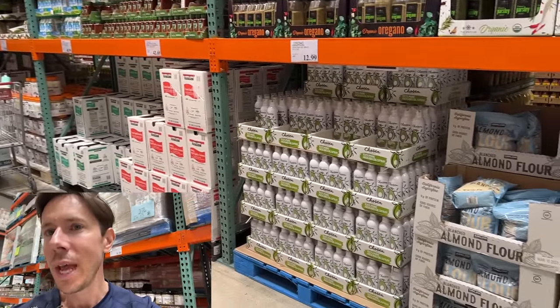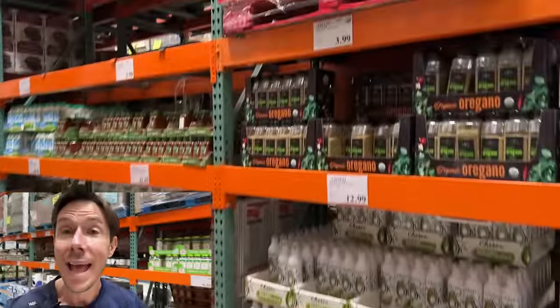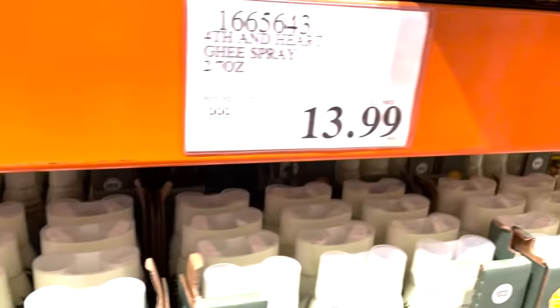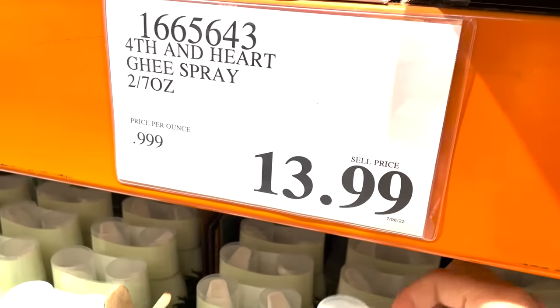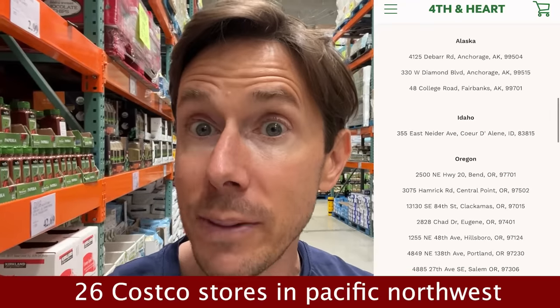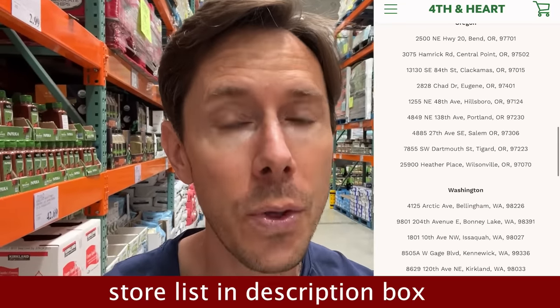We don't have it here, but some Costcos have Fourth and Heart ghee oil spray. I know that because I've been getting emails and DMs from people — it seems like it's in the Northwest. I use the ghee oil spray a lot when making dinner at home. I usually buy it on Thrive Market, but some Costcos have a two-pack for a ridiculous deal. That is some of the best ghee on the market, and they put it in a spray can without chemicals. It does have grapeseed oil — but it's virgin, cold-pressed grapeseed oil, the good version. Ghee is so viscous and thick it needs that less viscous grapeseed oil to come out. Fourth and Heart is the real deal — if you have it, run, because it's epic.